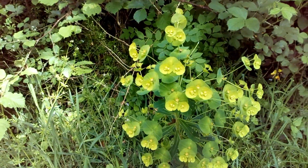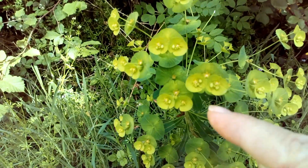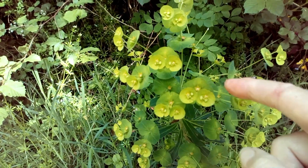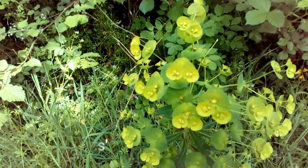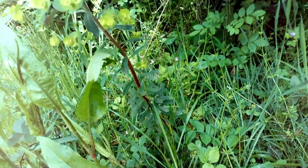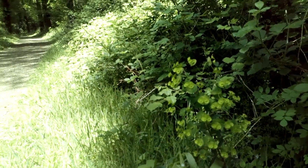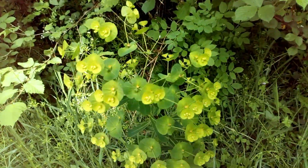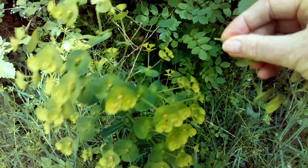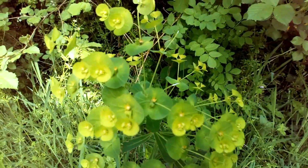This is a rather magnificent ancient woodland indicator called wood spurge — it's in the euphorbia family. It has greenish leaves; the flowers are actually tiny little things right in there, and you have these funny circular bracts around them. The leaves go up the stem, and this one's just in a sunny glade — a ride in a woodland. The thing with euphorbia is that if you break the stem it has a white sap, and this can be quite irritating.